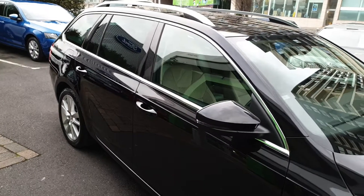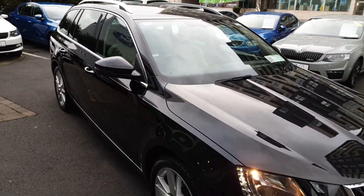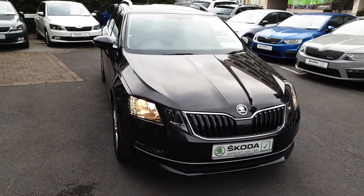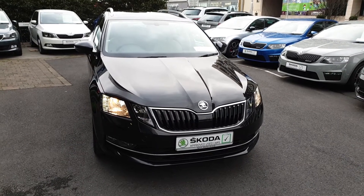This car will come with a two-year Skoda warranty and fully serviced. If you have any more questions on the car, would like to book a test drive or get a finance quote, give us a call today on 01 216 3666. Thanks very much.